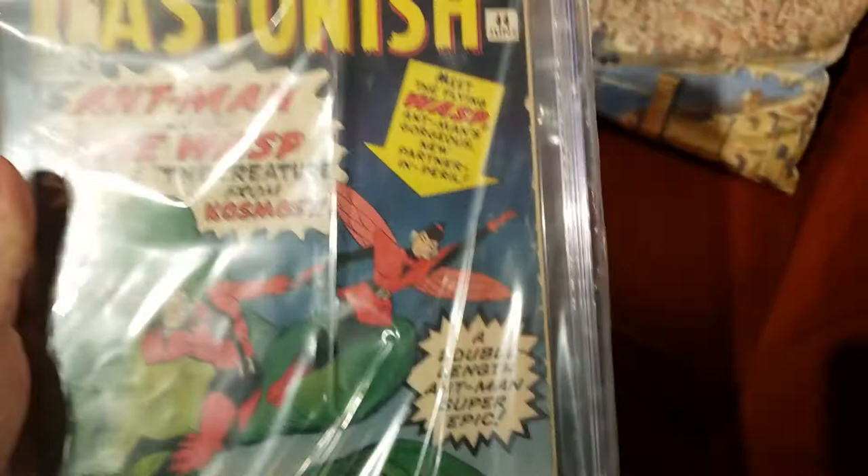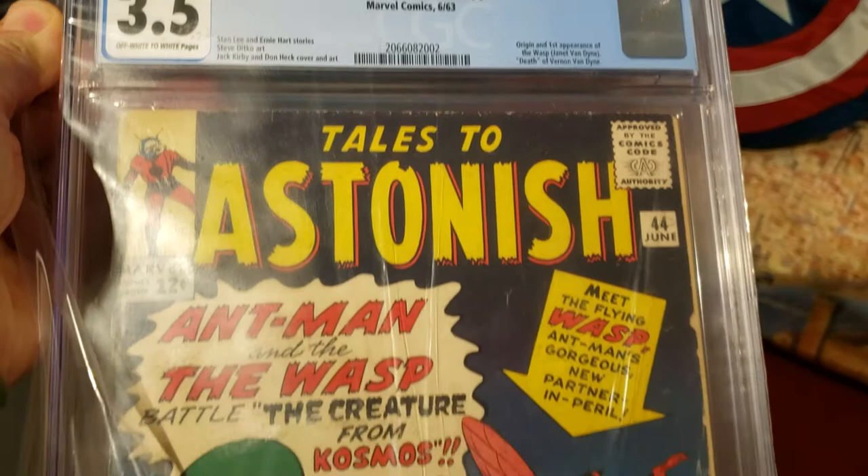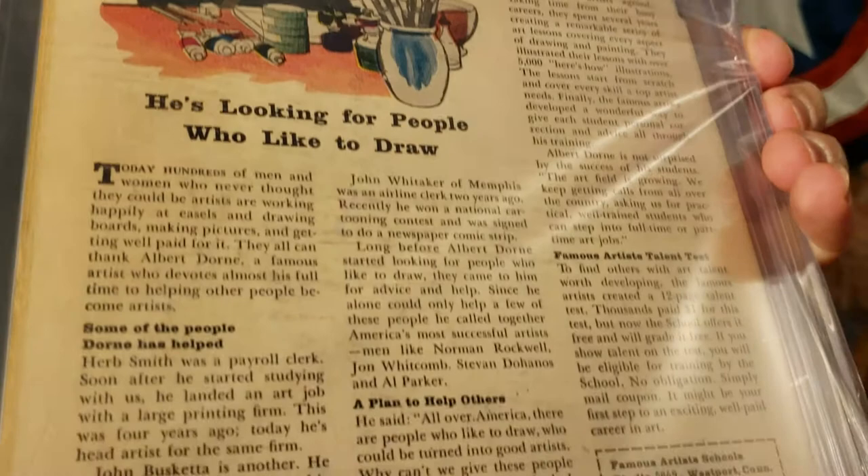First off here we have Tales to Astonish, which is the first Wasp, at a 3.5. Really, really cool book. Really happy to have this in my collection.